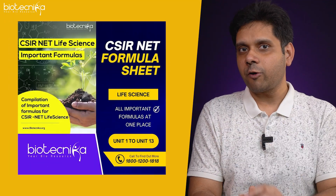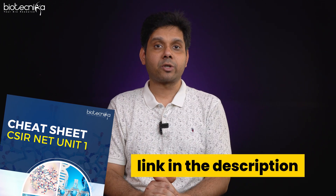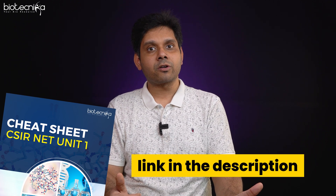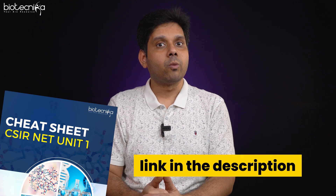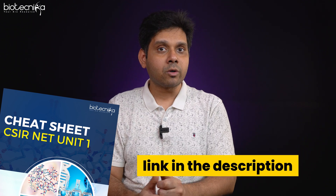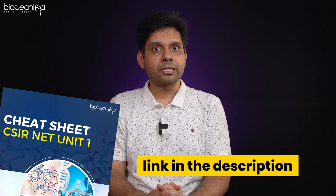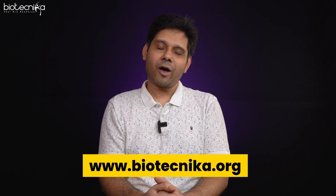When it comes to formulas, you can't really remember all of them at once. We do have a formula sheet for CSIR NET which you can download from the link below. We have also created cheat sheets — for every unit of CSIR NET Life Science, Biotechnica is releasing one cheat sheet every three days, with formulas, tips, tricks, and strategies. Subscribe to Biotechnica's newsletter to receive all of this absolutely free of cost.